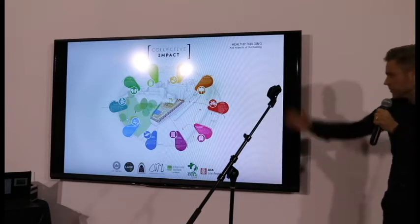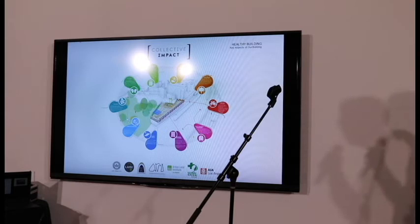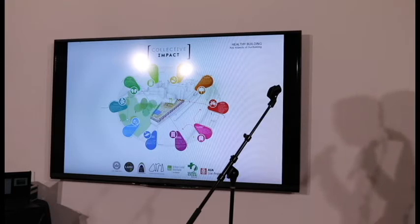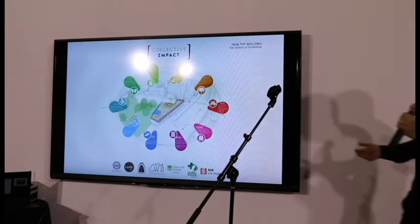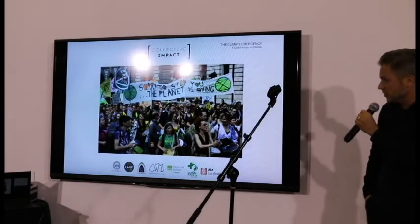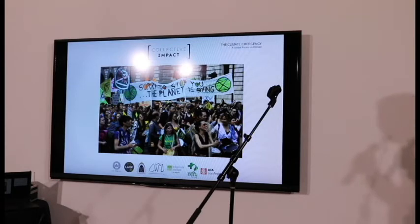It's a healthy building, so the two previous speakers would be very happy to know that we're doing all the well things and we're actually going for WELL Platinum. But we're also looking at the whole life carbon of the building — so not only are we designing it with very efficient operational MEP systems, we're looking at the material choice, and it's a timber construction frame which is CLT.